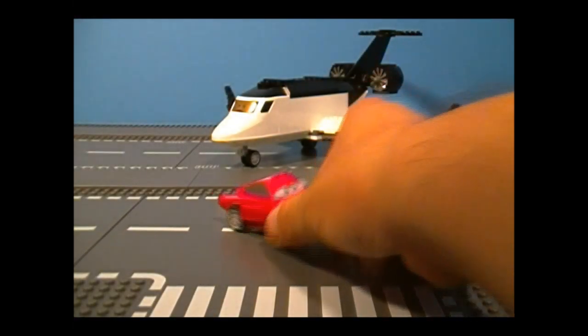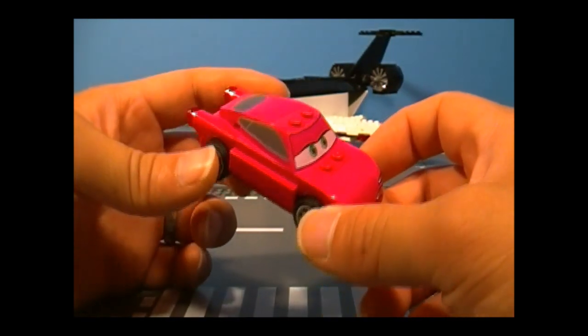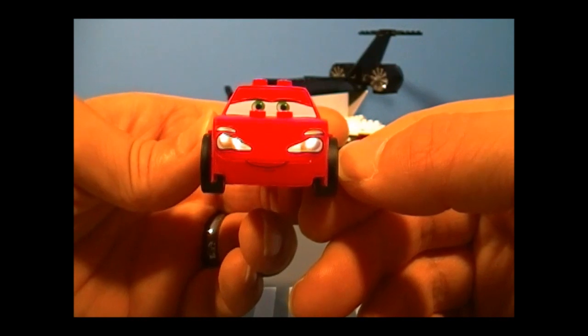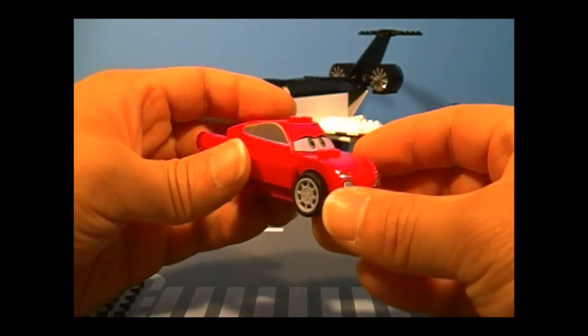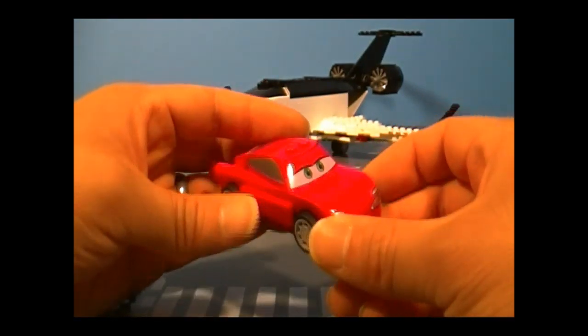First up is Holly Shiftwell, who is a British Spy. She's not very subtle — she really stands out with those colors. Here's what she looks like from the side, the top, and these are printed pieces, very nicely done. There's the front, the bottom — not much to it — and the back with a minor detail. She is very easy to build, so it doesn't take very long.